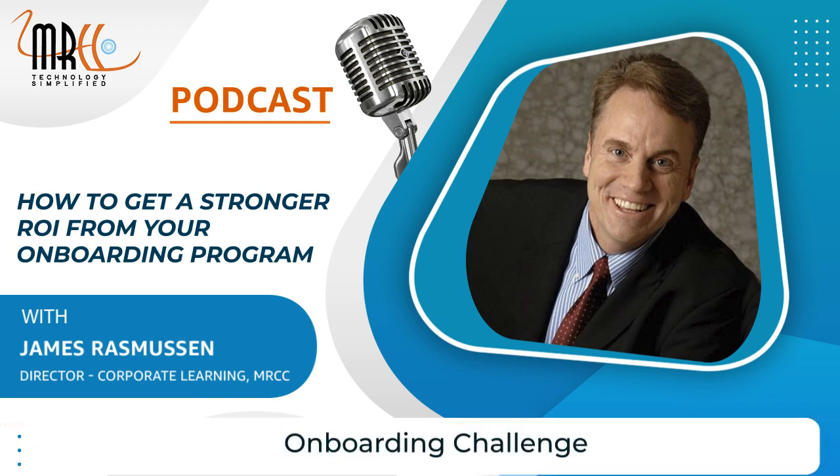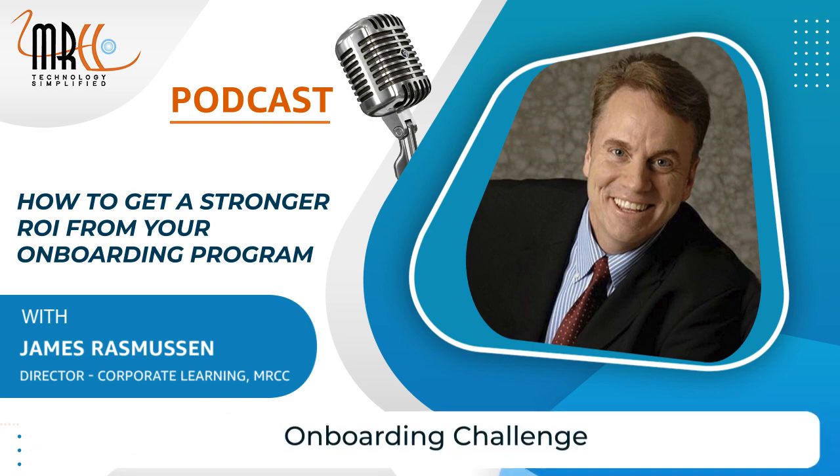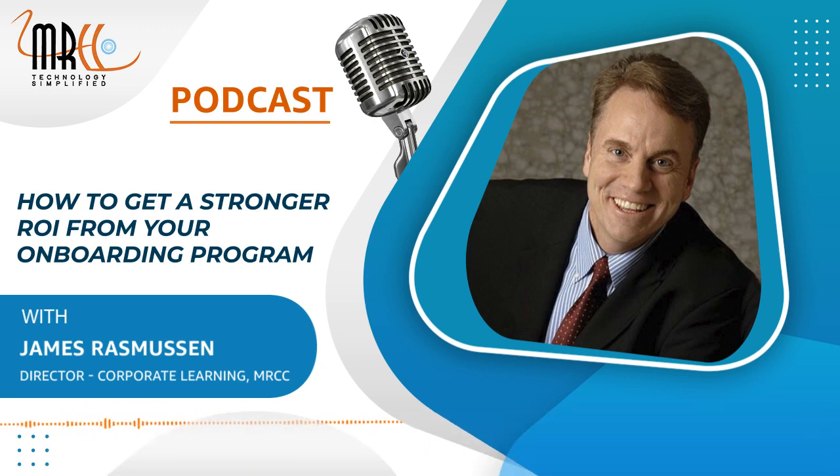Today I'm going to talk about a specific onboarding challenge faced by one of my clients, a global biotech company that needed to upgrade their onboarding program.